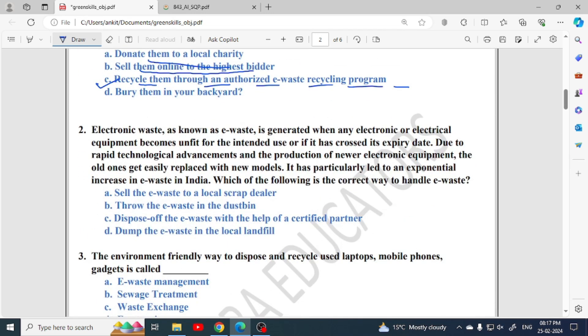Next question: which of the following is the correct way to handle e-waste? To sell the e-waste to a local scrap dealer — wrong. Throw the e-waste in the dustbin — also wrong. The correct option is: dispose of the e-waste with the help of a certified partner.